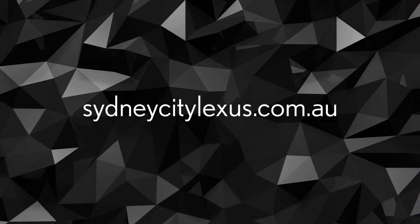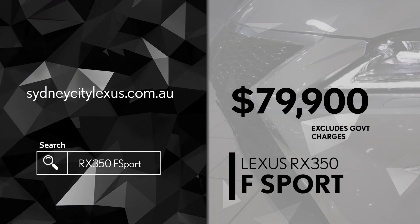The smart money buys pre-owned at Sydney City Lexus. Search Sydney City Lexus on Lexus.com.au for this and other smart pre-owned buys.